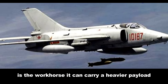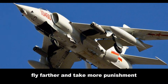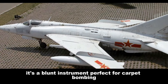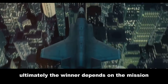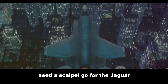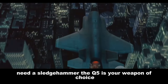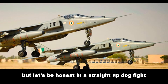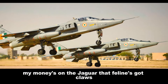The Q-5, on the other hand, is the workhorse. It can carry a heavier payload, fly farther, and take more punishment — a blunt instrument, perfect for carpet bombing and close air support missions. Ultimately, the winner depends on the mission: need a scalpel, go for the Jaguar; need a sledgehammer, the Q-5 is your weapon of choice. But in a straight-up dogfight, the money's on the Jaguar — that feline's got claws.